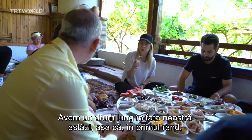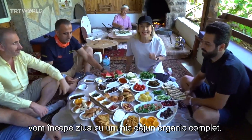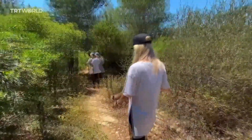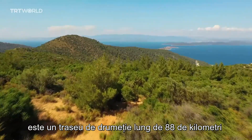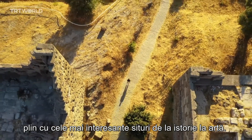Now we've got a full road ahead of us today. First things first, we're going to start the day off with a full organic breakfast. This is Bodrum Peninsula's first ever hiking trail — the Leleg Yolo, or Leleg Route — an 88 kilometer hiking trail packed with the most interesting sites from history to art.